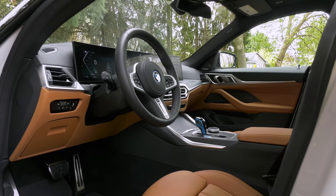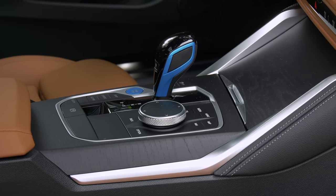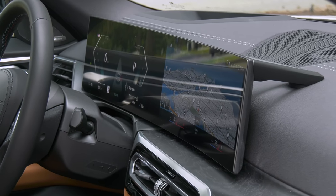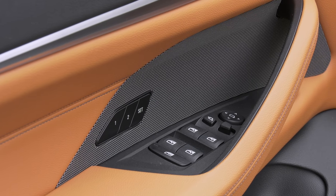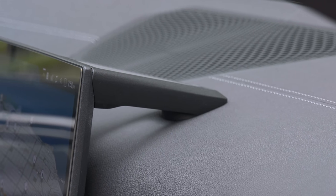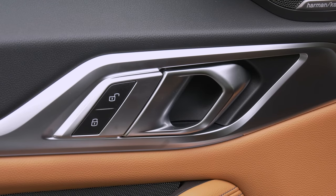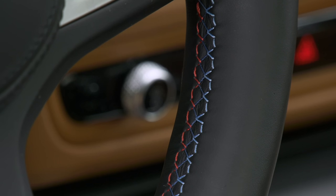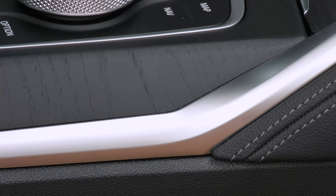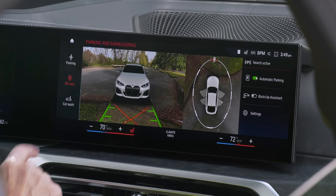While the i4's exterior might look identical to a 4 Series Grand Coupe, the interior is different. The classic cowled gauge cluster look is replaced by dual displays that are fused and curved to appear like one, very much like the iX. The material choices are excellent, same with fit and finish. Door releases have a solid tactile feel. The meaty heated wheel stitched up in M livery is a lovely thing to hold. Some consider the Tesla Model 3 a luxury car — this is what a premium cabin looks like.